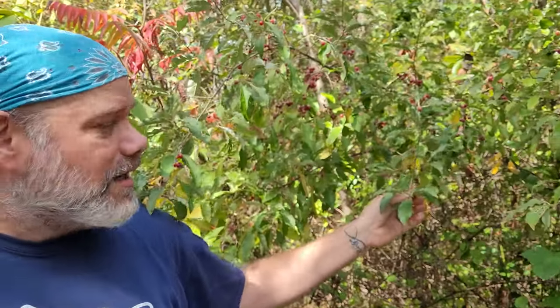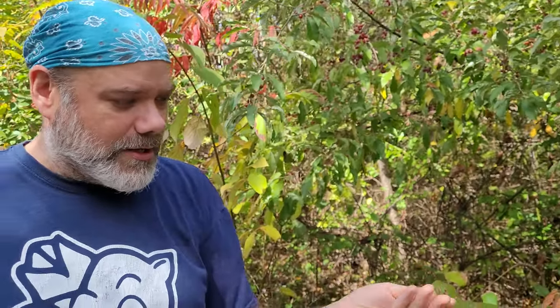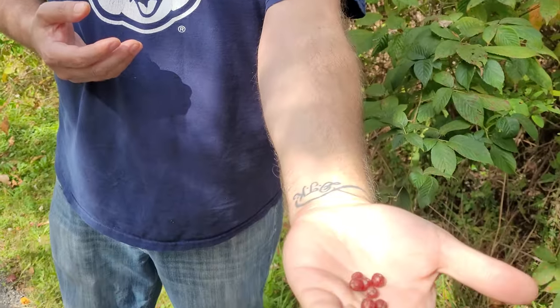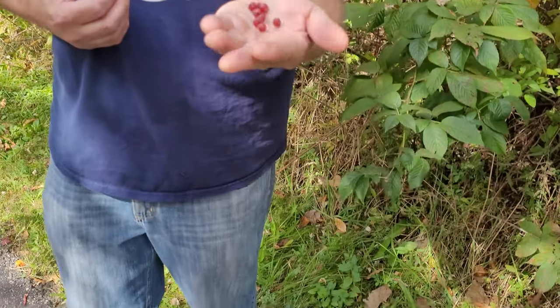Autumn Olives, as you can see, are a bright red or dark red berry, especially in fall. They start as a yellow berry in summer, but these are a pretty unique and delicious fruit. The more deep red they are, the sweeter they're going to be. Autumn Olives have a seed in the center, so you have to be careful about that. This one was very, very sweet.